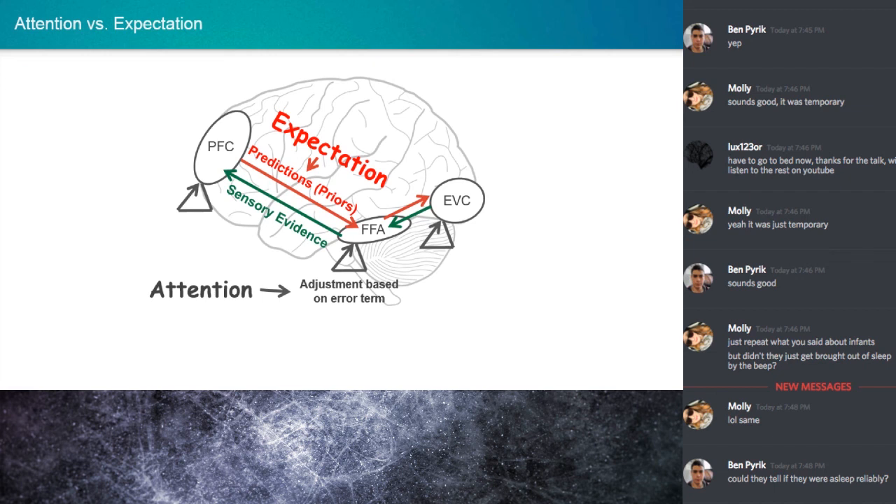There's long-standing evidence that probability cues bias subjects to make one response over another, whereas cues reflecting task relevance render them more sensitive to an attended feature or location. More recently, some arguments suggest probability cues may boost the gain of sensory input, most impacting weaker signals, whereas task-relevant cues may decrease noise at decision-making, increasing sensitivity for stronger signals. There are different conceptualizations of how attention and expectation integrate — no one certified way.